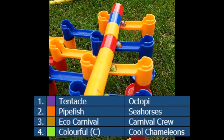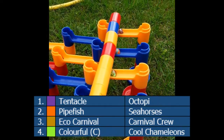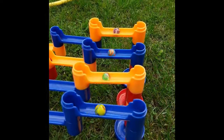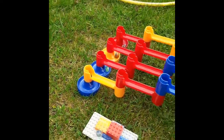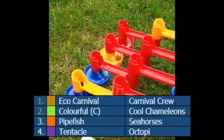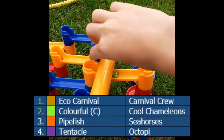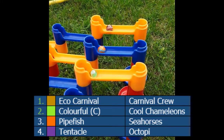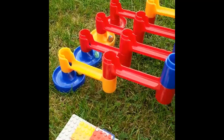Now we have Octopi, Seahorses, Carnival Crew, and the Cool Chameleons. Three, two, one - they're away! It looks like it's going to be Carnival Crew for sure, and also the Cool Chameleons. The top two are a long way ahead of the two higher than them in the standings. Carnival Crew could possibly have set a record, but we'll have to analyse the times.